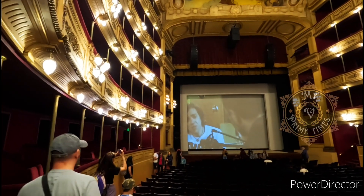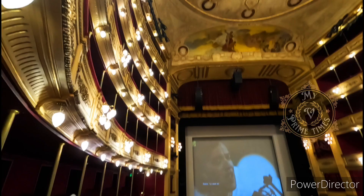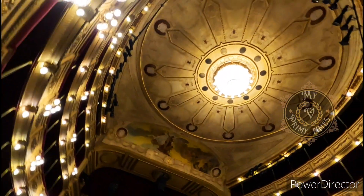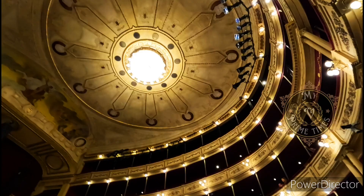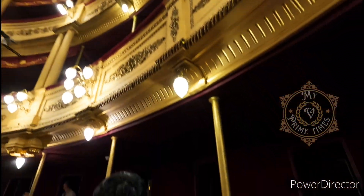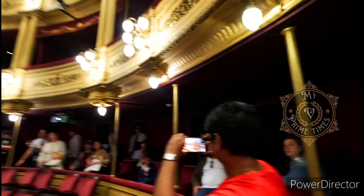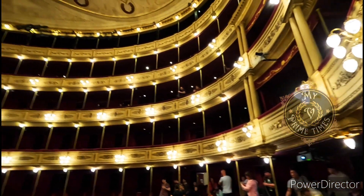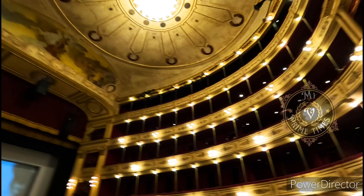The theatre is built in 1856. This is the oldest Opera Theater. This is its seating capacity. There are three floors and three levels of balcony.